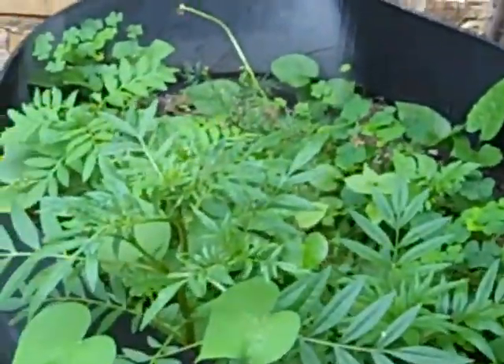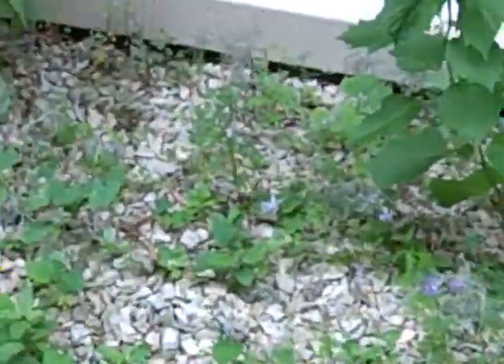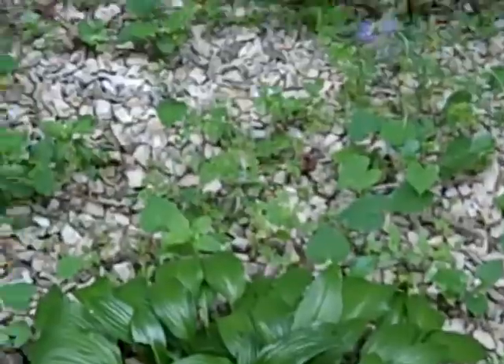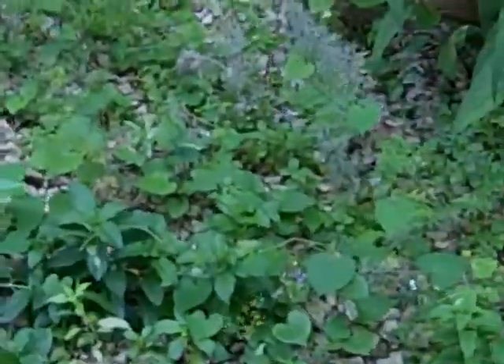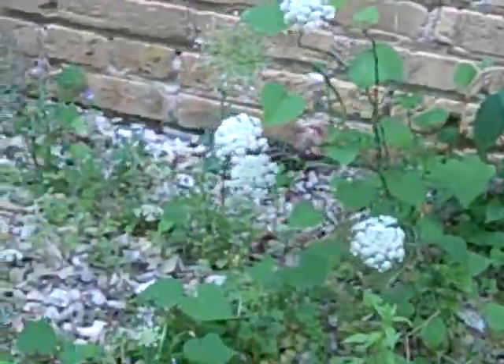Continuing on for a little garden update here. Got all sorts of things coming up everywhere and it's awesome. There are some other plants that I got from the forest preserve, as per that other video, and I planted them over there, so we'll see how those are doing in a moment. But for right now we're gonna focus on what is here.